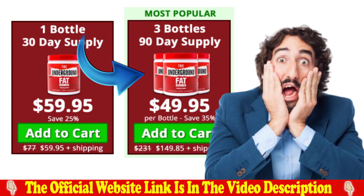Remember that the official Underground Fat Burner site will be in the description of this video and in the first fixed comment. Cheers!